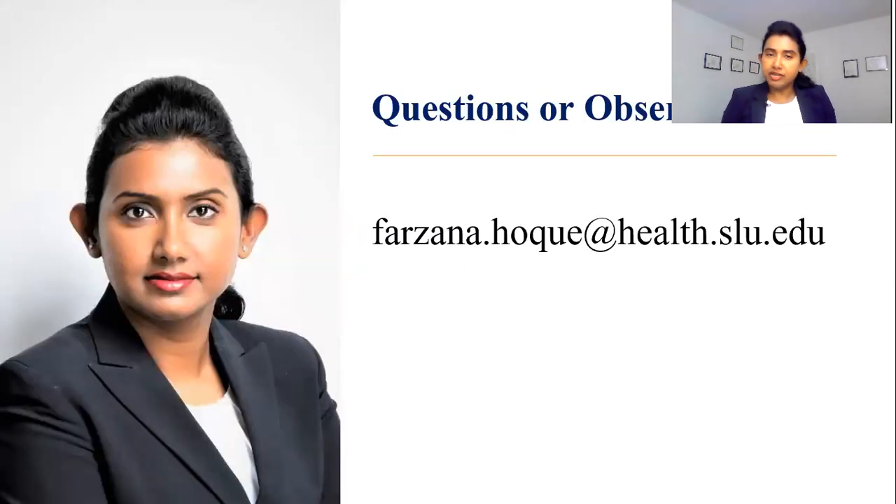Feel free to reach me if you have any questions or comments. I wish you all the success in the next chapter of your life. I know if you practice, you will shine. Best of luck.